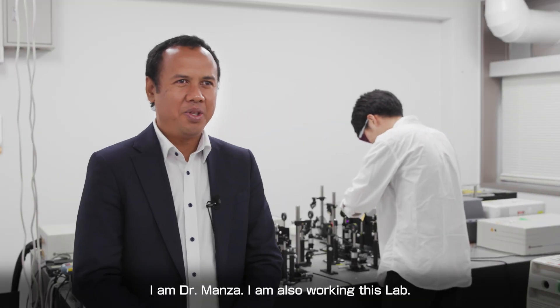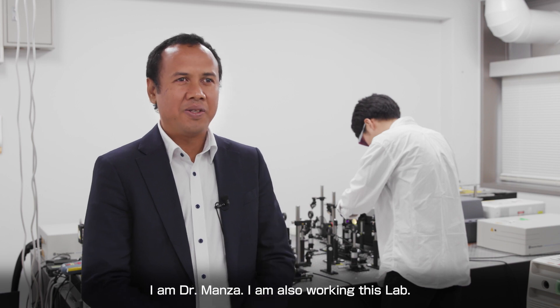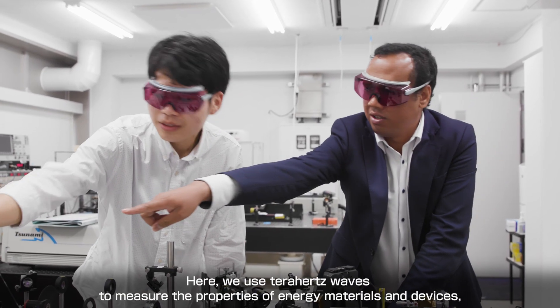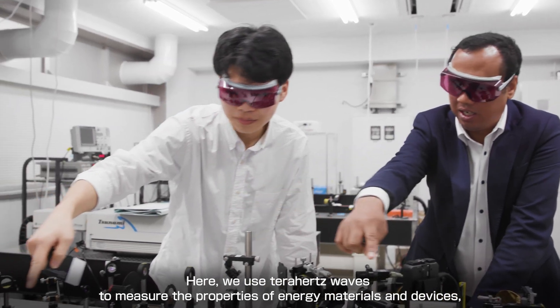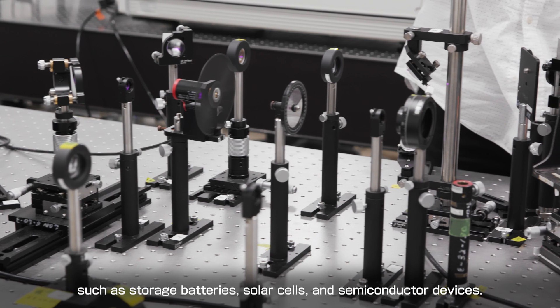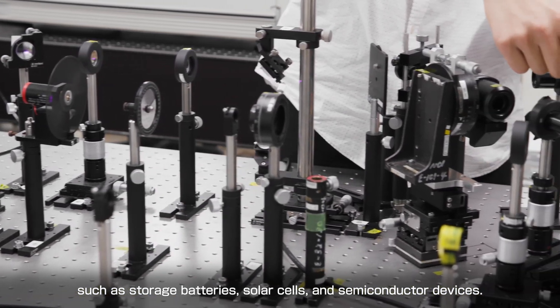I am Dr. Manza, and I also work in this lab. Here we use THz waves to measure the properties of energy materials and devices, such as storage batteries, solar cells, and semiconductor devices.